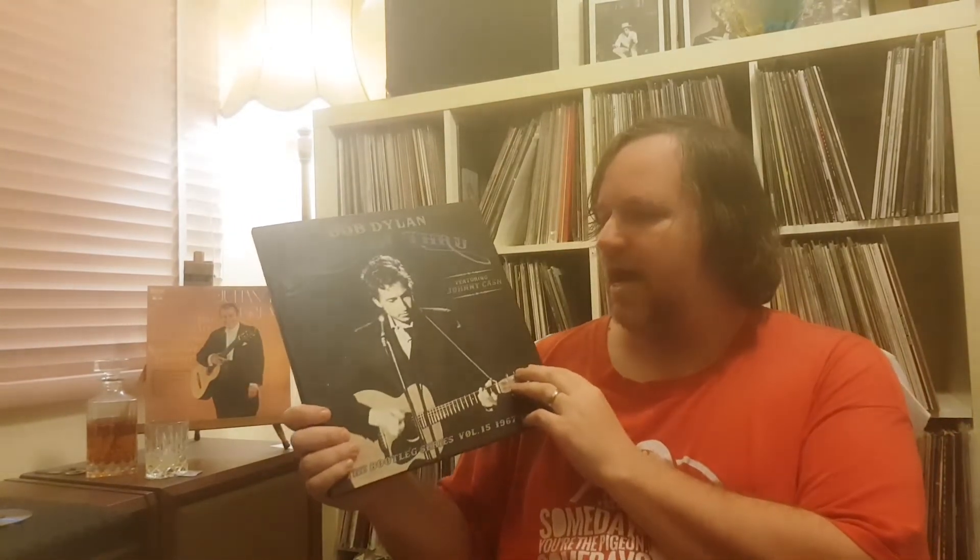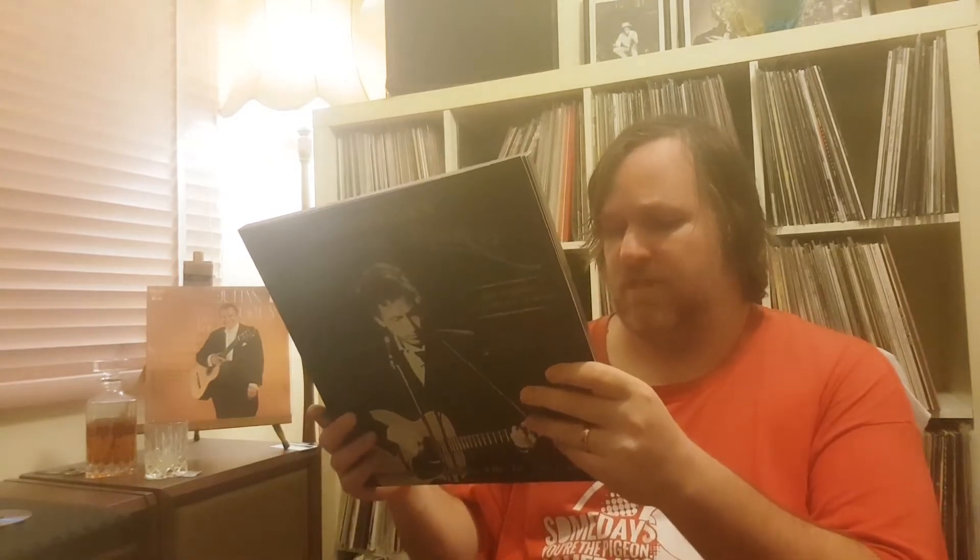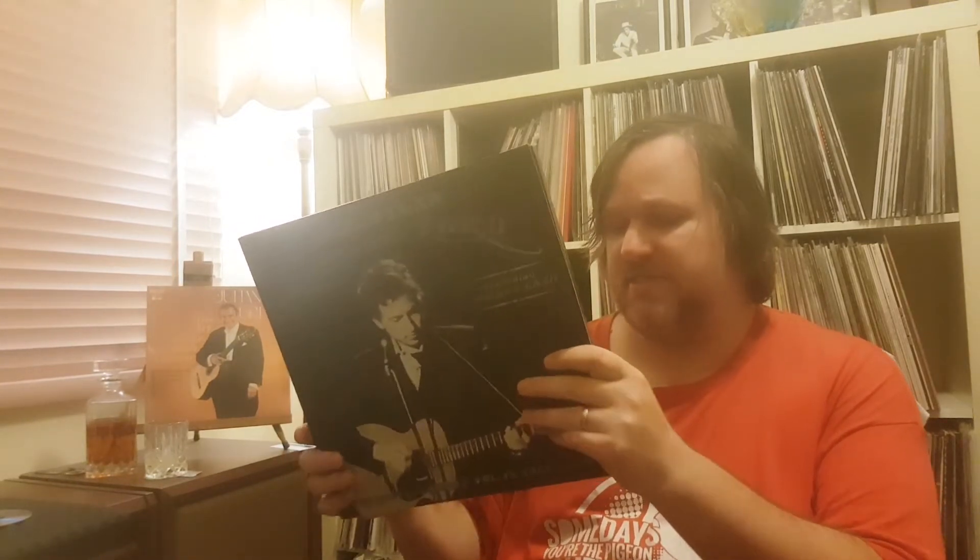Mr. Dylan — haven't shown this before either. Volume 15 of the Bootleg Series, 'Traveling Through Time.' So you've got Nashville Skyline, John Wesley Harding outtakes, and some extra stuff with Johnny Cash and Earl Scruggs as well. Just started listening through this — some really lovely stuff, and a very contented-sounding Dylan in the second half, which is not all that common.